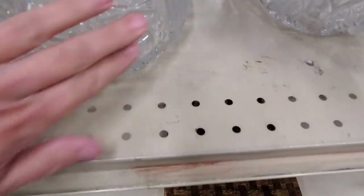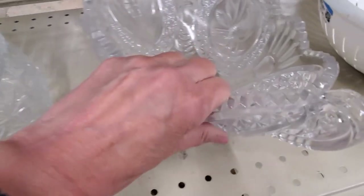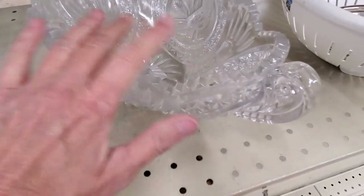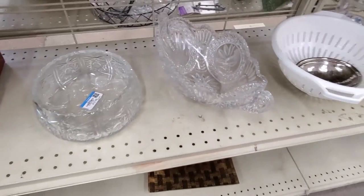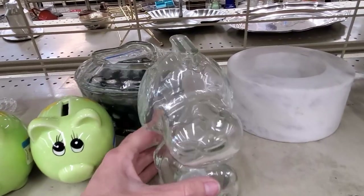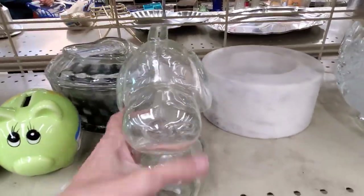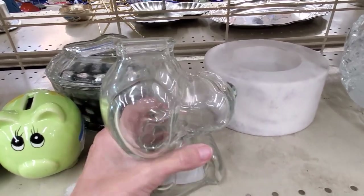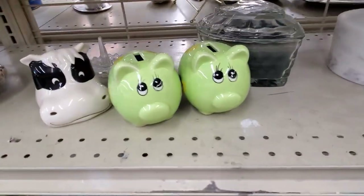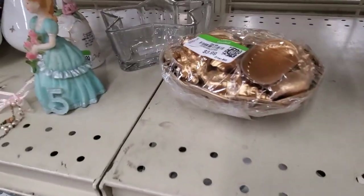This is pressed glass — smooth versus cut glass, which is sharp. You want to stay away from the clear pressed glass that doesn't have anything exciting on it. This glass Snoopy Bank isn't like a big money seller, but it's a very popular item. I can get about $10 for it down at the antique booth and it'll probably sell in a matter of days, so I picked it up.